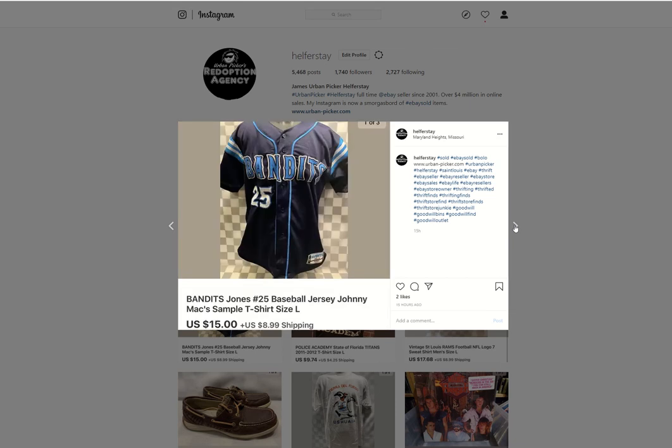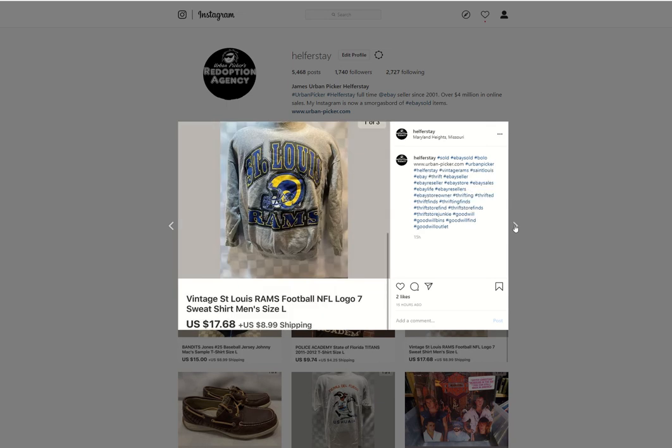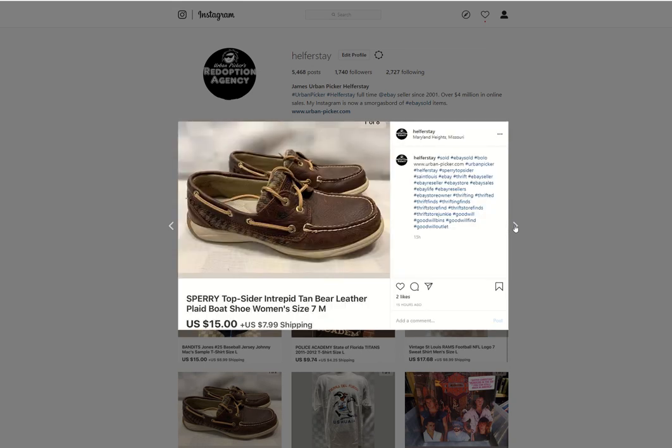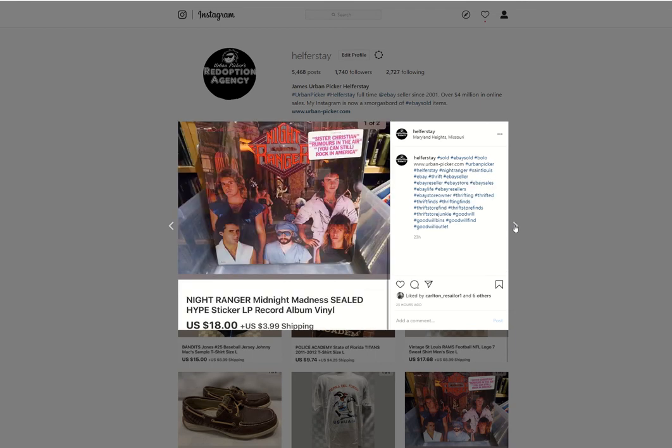This was picked up at a thrift store in a bag deal — I got a whole bag for $25, so this probably cost me about $2. Sold it for $15. Ben's item sold for $9.74. All Ben's items are under 50 cents, so I don't have to keep saying that. Ben's item — Rams Vintage Sweatshirt — sold for $17.68. Barry's Top Siders: got $4 into those, sold them for $15. This may have been a Ben's item, sold for $10.79.